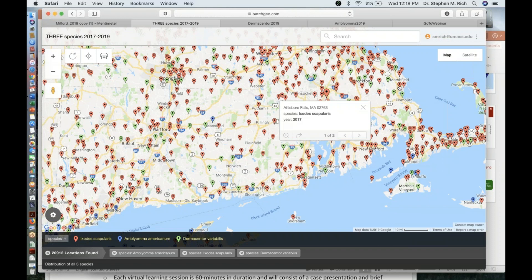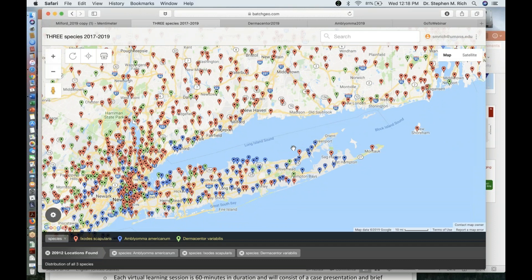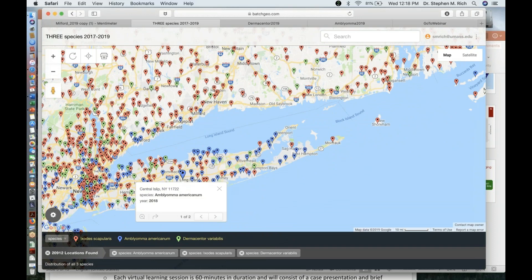Lone star ticks showing up in this range is really a new piece of history for us — they would not have been here even 25 years ago when I was a graduate student in Boston. They're really expanding their range. In some places, like Long Island and coastal areas, we may actually be getting to the point where we see more human-biting lone star ticks than deer ticks.